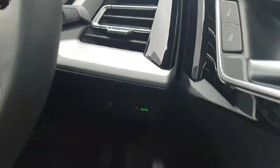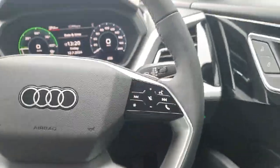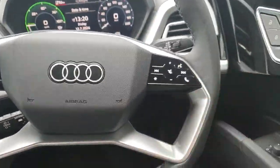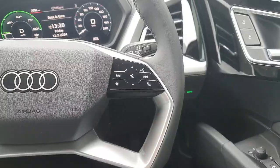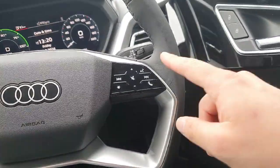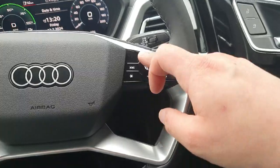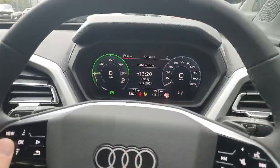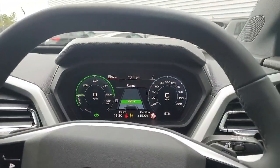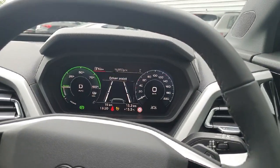We have a fully digital instrument cluster and on the right hand side we have the automatic headlights, and in the centre the multifunction steering wheel. The right hand side has volume control for the entertainment system and also for phone calls we have voice control. This pad is also operated by touch and click. On the left hand side we have controls for the virtual cockpit which is located straight ahead, so we can scroll through multiple different settings.